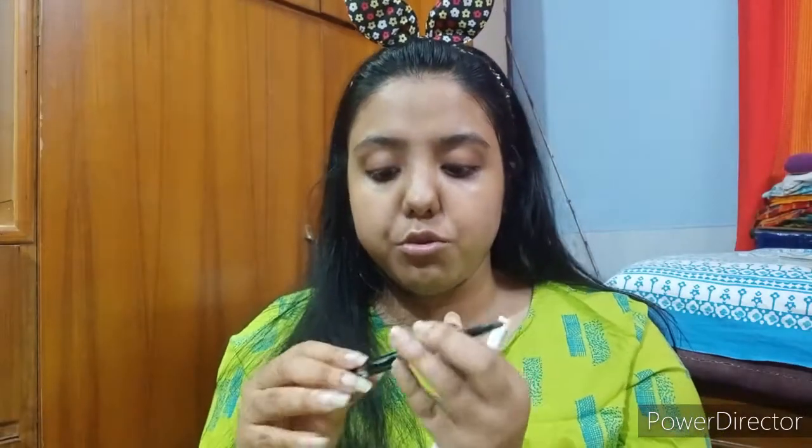Now for brows — I do my brows regularly but it depends how I do it. I use a few things: one is the Innisfree brow pencil that I use in almost every tutorial, and another is the Maybelline dual pencil-powder. There's a sponge on one side and a pencil on the other, but I don't use the pencil because it's too thin.